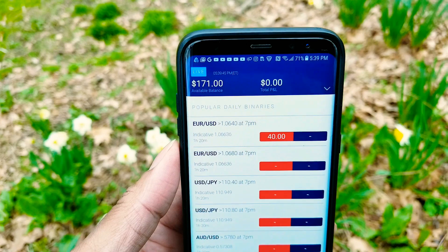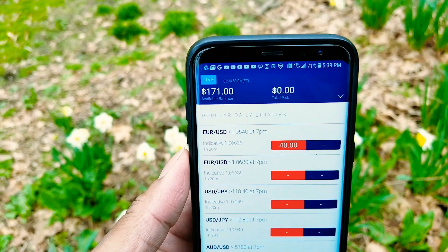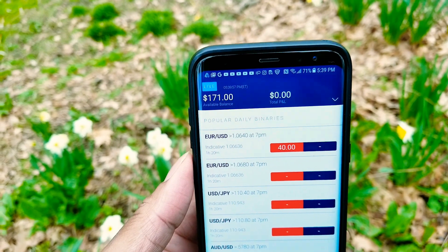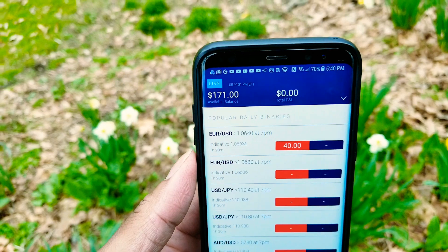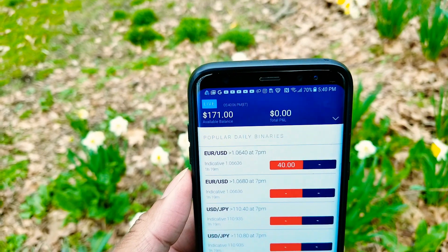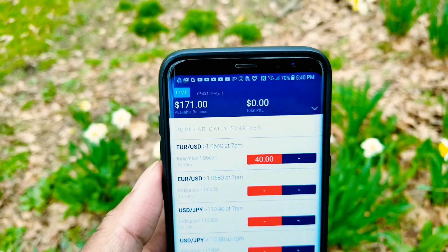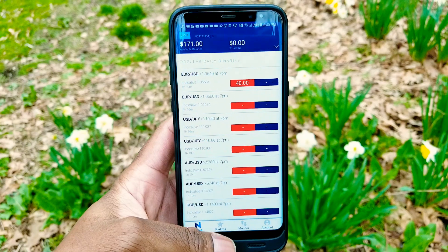I'm just logging in to show you guys something about the account that has taken place this week. I've actually taken a couple of trades this week. The pace I'm trying to set is one trade per week. Last week I didn't take a trade, so this week I took a few trades. I think right now I'm already in position to scale up to the next contract size.